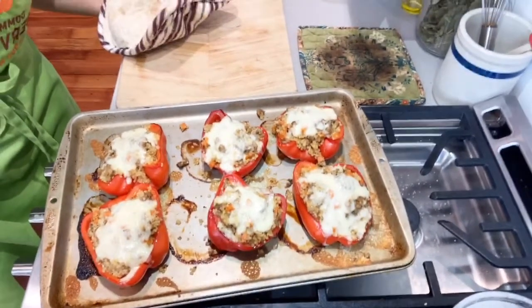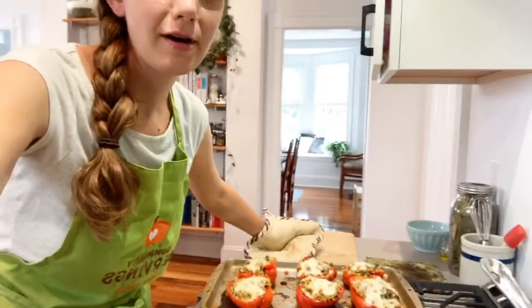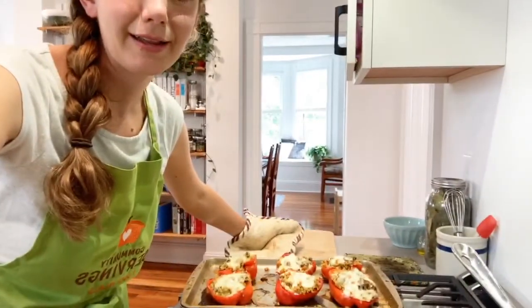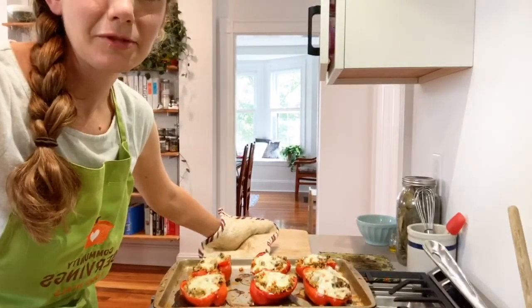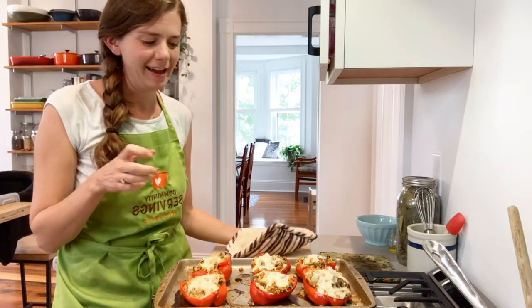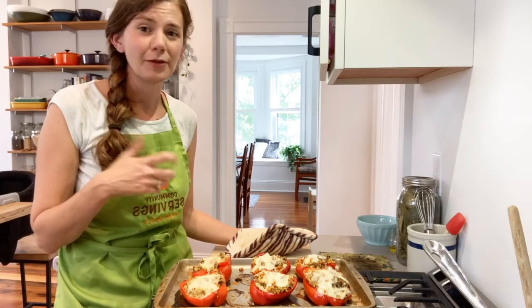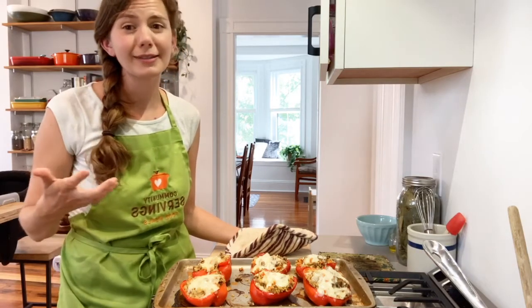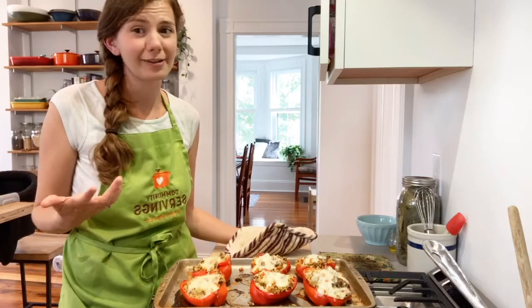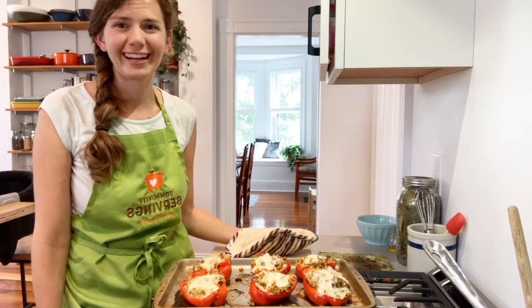Our turkey quinoa stuffed bell peppers are done! I hope you all enjoyed the class and maybe got some new information and feel inspired to make some changes. If you have any questions, please don't hesitate to post them — I'll check back later and can always answer. Thanks so much for joining. Have a great day! Bye!